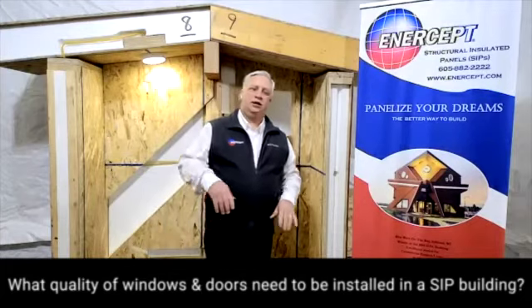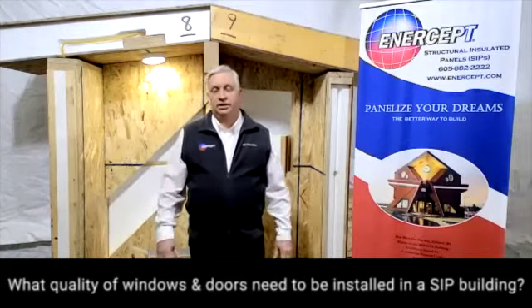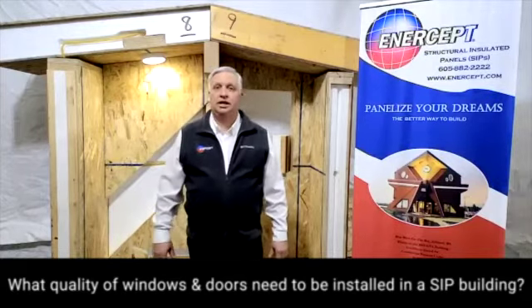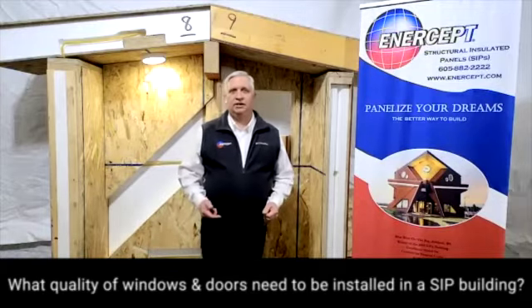We're not saying you have to go out and get the passive house $3,500-a-window option in order to make your house energy efficient. That's not necessary. But you do want to be very aware of the efficiency of your windows.